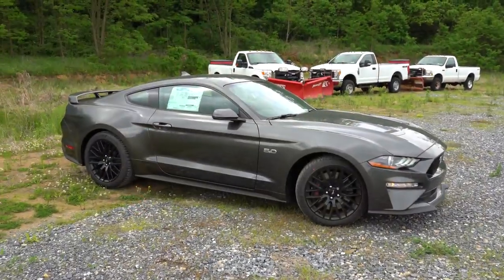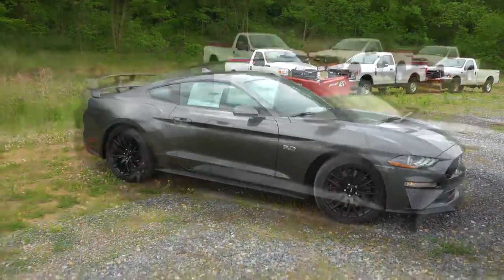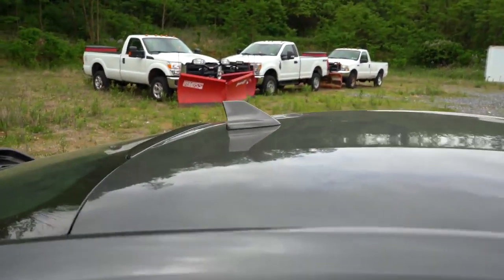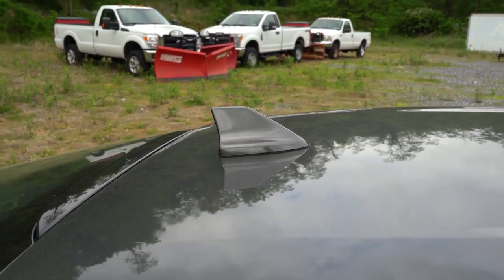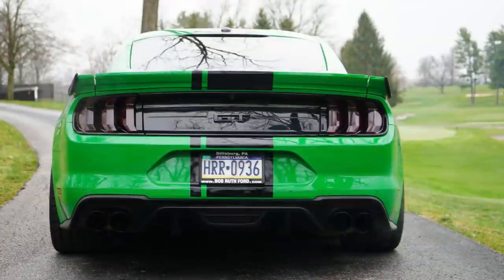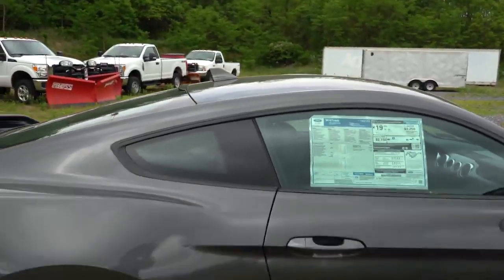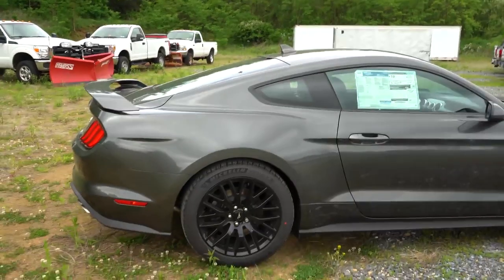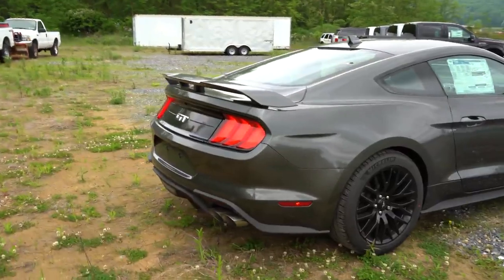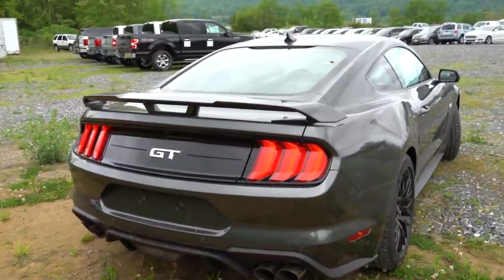Performance Pack Level 2 goes even wider at 19x10.5 front and 19x11 rear for excellent handling. Making our way to the back, I want to point out the new shark fin antenna for 2020 — in 2019 it was a small circular dome, much more low-profile. The shark fin stands out a bit more; not sure if I'm digging it, but it's one of the subtle changes for 2020.